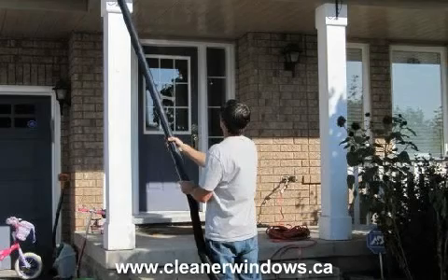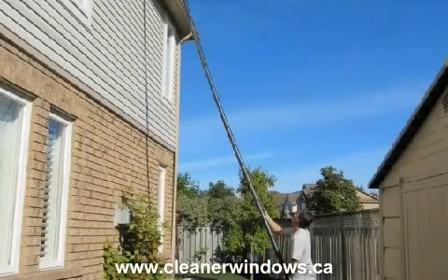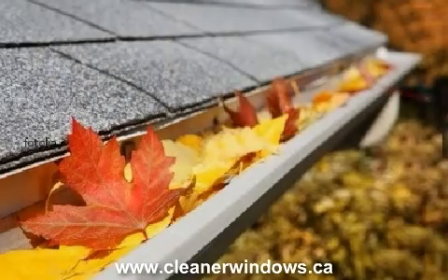We can safely clean eavestroughs up to three stories high. Customers love our eavestrough vacuum cleaning process as all the debris is collected into a container for easy disposal.